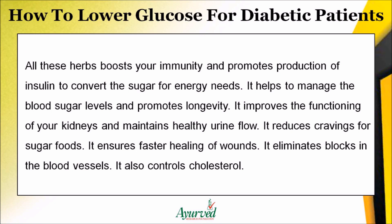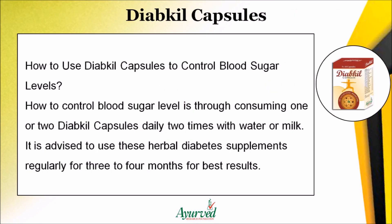These ingredients help manage blood sugar levels and promote longevity. They improve the functioning of your kidneys and maintain healthy urine flow. They reduce cravings for sugary foods, ensure faster healing of wounds, eliminate blockages in blood vessels, and also help control cholesterol.